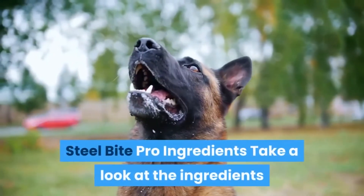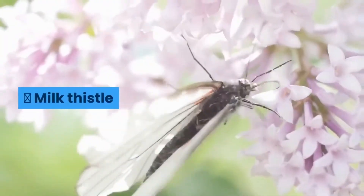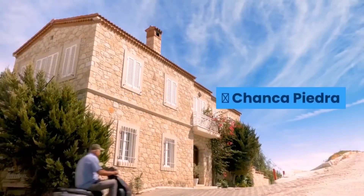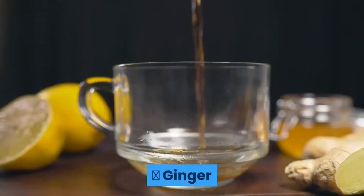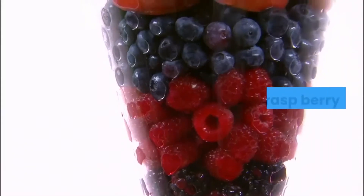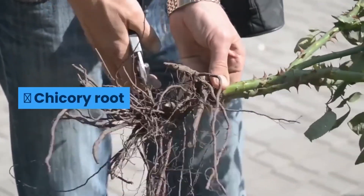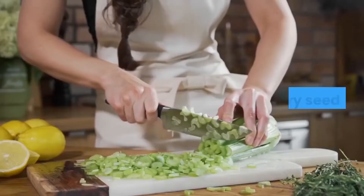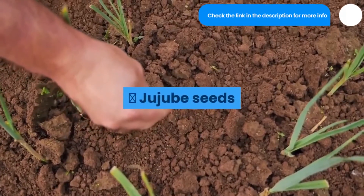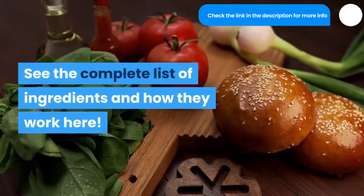Steel Bite Pro pills contain the following ingredients: Turmeric, Milk Thistle, Grape Seed Extract, Chanka Pedra, Feverfew, Ginger, Methionine, L-Cystine, Red Raspberry, Artichoke, Chicory Root, Burdock Root, Celery Seed, Yellow Dock, Jujube Seeds, Zinc, and Berberine. See the complete list of ingredients and how they work on the official website.